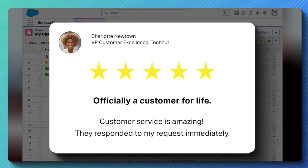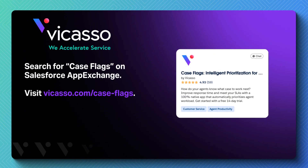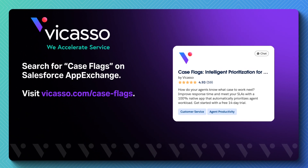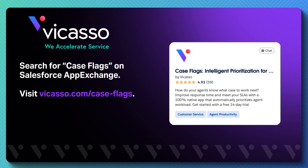Start saving time and money and delivering higher quality service with Case Flags. For more information or to sign up for a free trial, find Case Flags on the App Exchange today, or visit vicasso.com/caseflags to learn more.